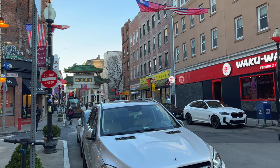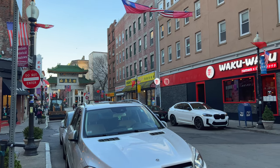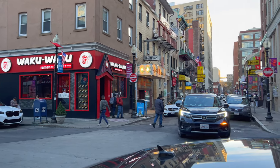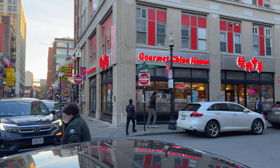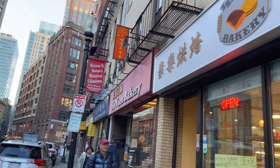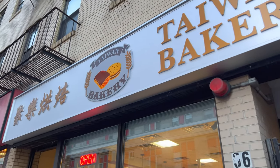What's up everyone? I'm here in Boston's historical Chinatown and I'm going to get a snack to eat. This is Beach Street, it's Main Street. And I will try Taiwan Bakery.